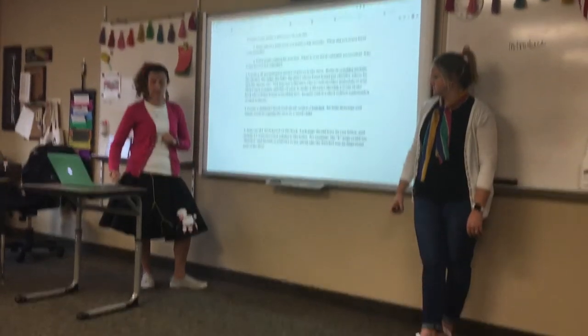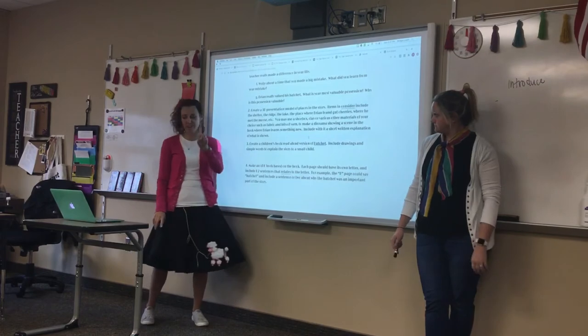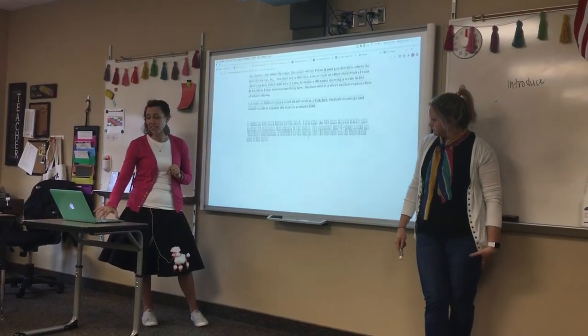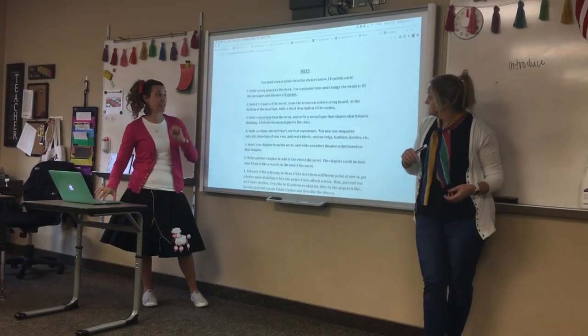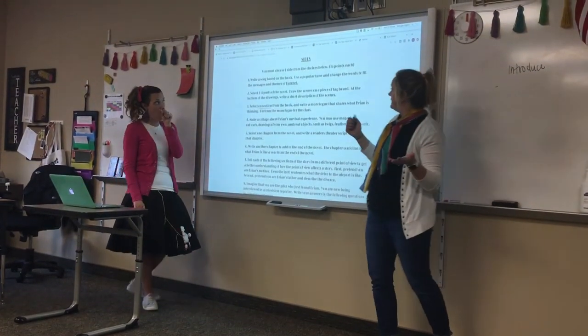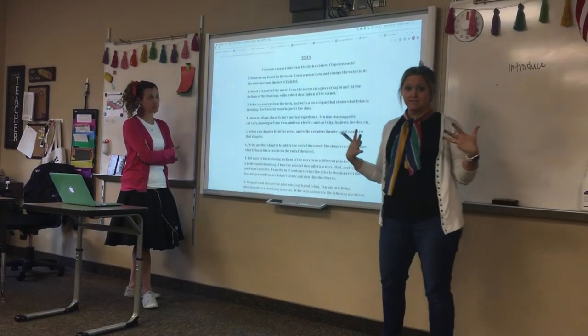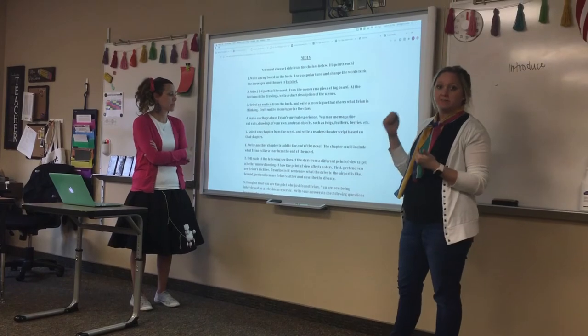Those are your four choices for the main meal — you must choose one. Then we'll move on to sides. You have to pick one side, and sides are a little bit smaller. This is still required, and it's worth 15 points — 10 points less than the main meal.